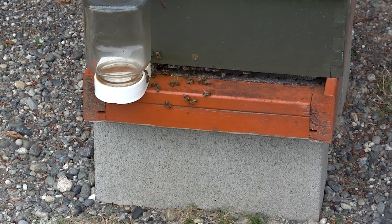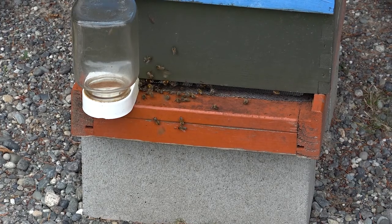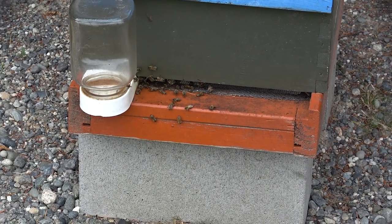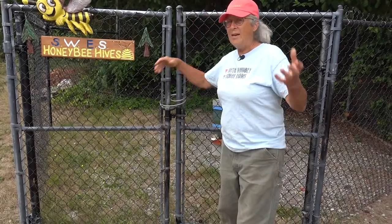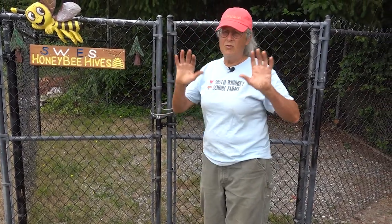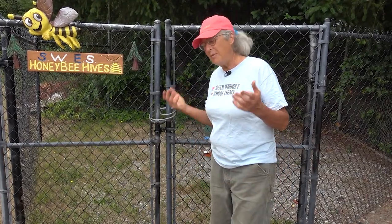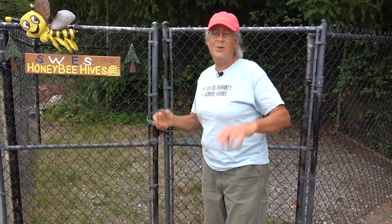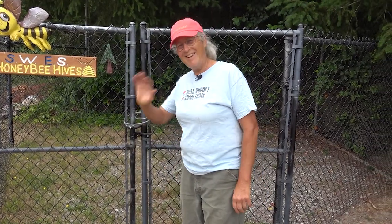Last but not least, let's visit the honeybee hive — the new one installed this spring 2021. It was installed as a Girl Scout project and it's been a marvelous addition, both for the students and for all our flowers and vegetables that are now being pollinated by the bees. That completes our short history of the school farm, and it'll be fun to see what part of the history we all write together this coming year. Thanks so much.